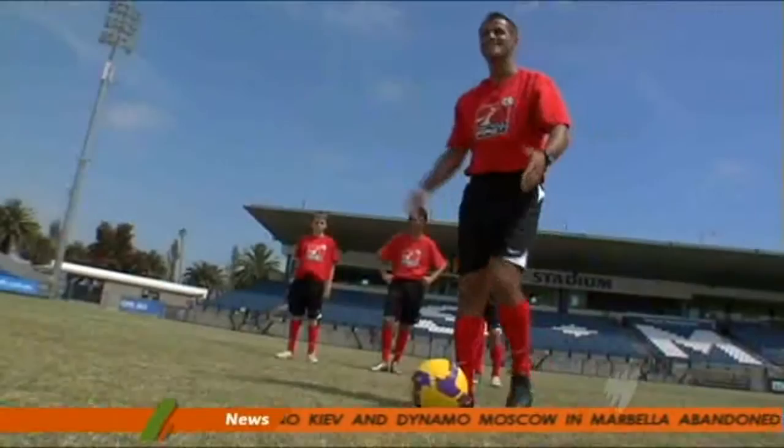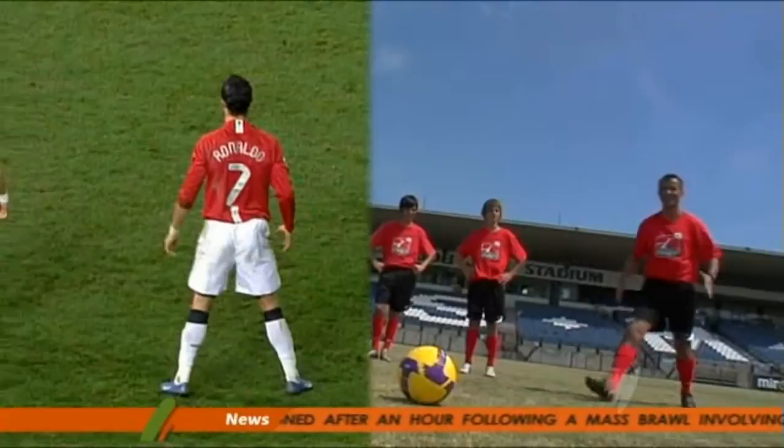Ronaldo! He has his lovely pose, he's got such good style. He takes his step back — I'm trying to mimic exactly how he does it — and then he moves out into position and tells everyone: I'm here.